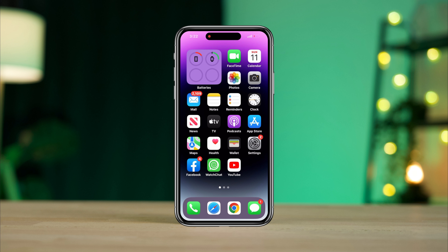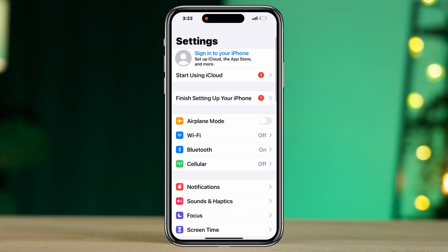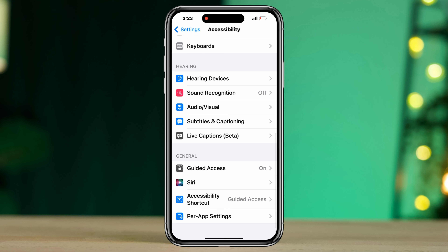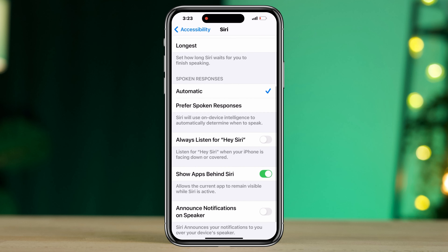Solution three: Enable Siri from Accessibility. Open Settings, scroll down, tap Accessibility, scroll down, tap Siri, and also enable Always Listen for Siri.